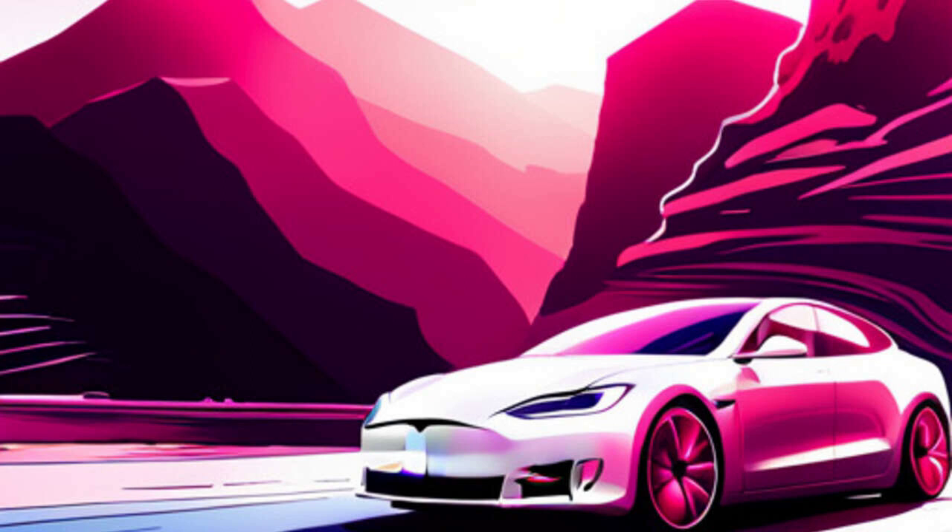Another highly requested feature is the ability to automatically switch between different languages for navigation prompts. Imagine driving through Europe and seamlessly hearing directions in Danish, German, English, Spanish, French, Italian, Dutch, Norwegian, Polish, Portuguese, Swedish, Mandarin, Cantonese, Japanese, or Korean. This would truly enhance the Tesla driving experience for our international community.